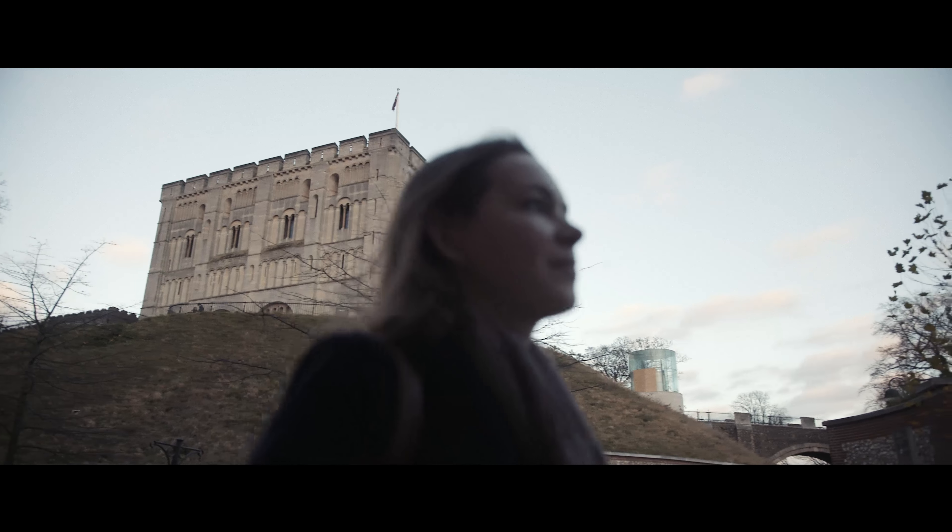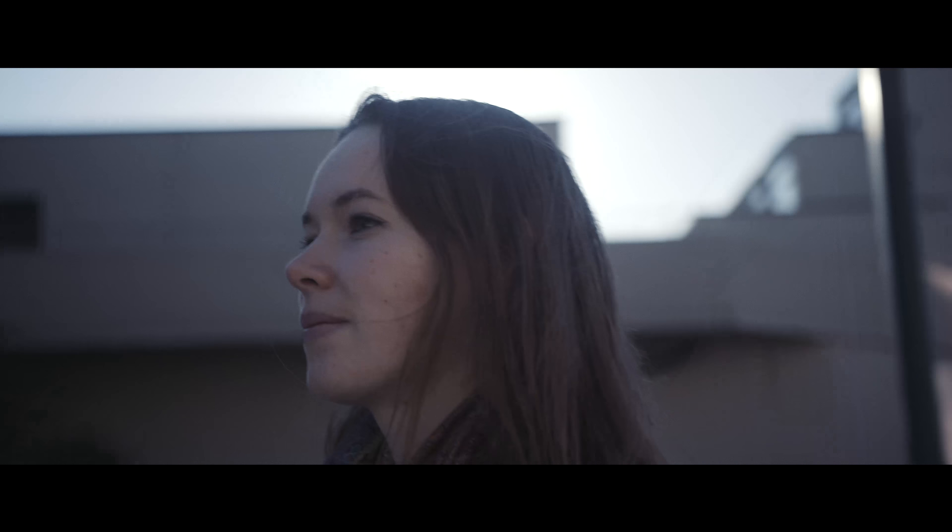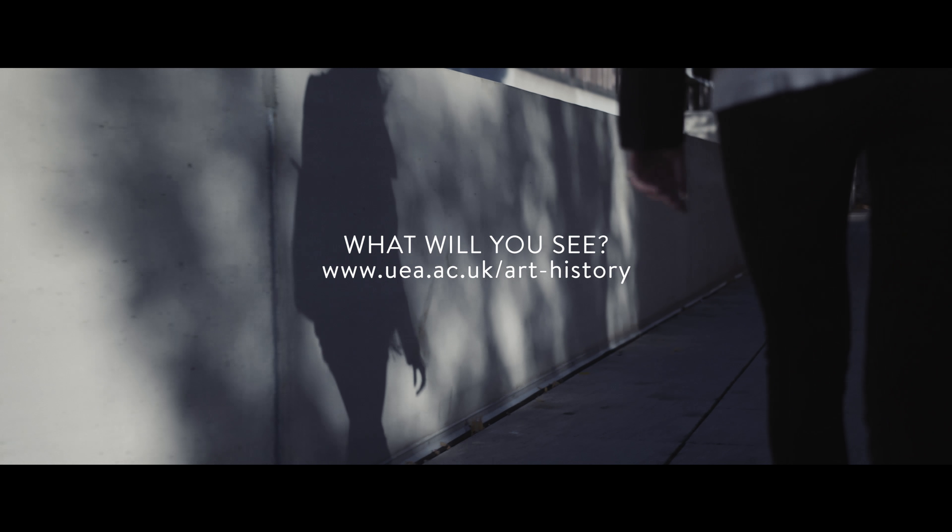One of the highlights has definitely got to be our trip to Venice. Seeing all the paintings and churches in the flesh was a really worthwhile experience.